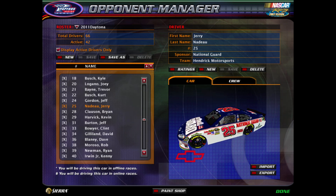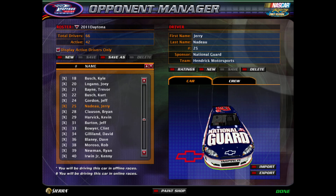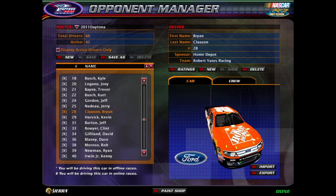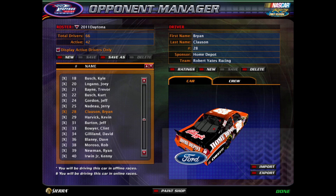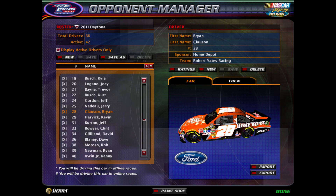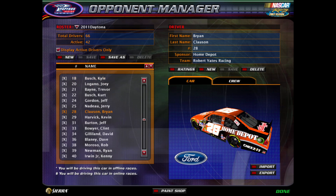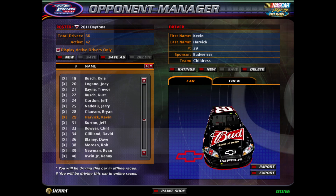Number 25, Jerry Nadeau stays with Hendrick Motorsports — he moved down from the 5 to the 25, looking for another season for a championship. And Brian Clausen, a newcomer this season, moves into the Cup Series in 2011, running for Robert Yates Racing in the 28. Robert Yates still exists in 2011 in this universe. It's another one of Griff Dog's made cars, so again, link in the description for you to download.